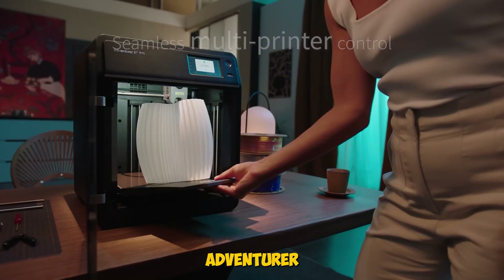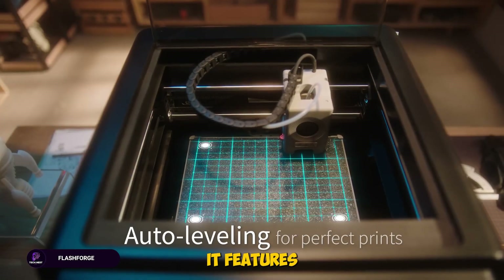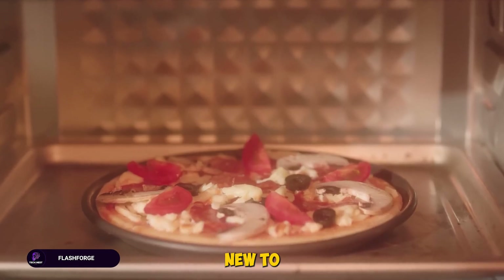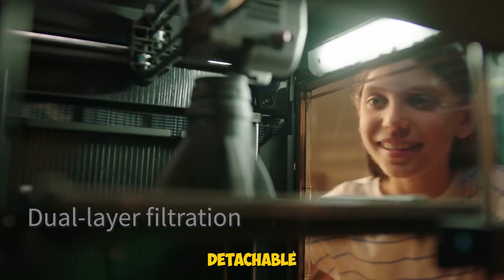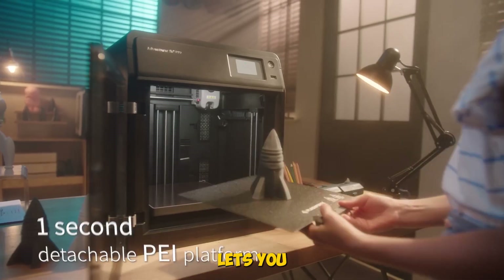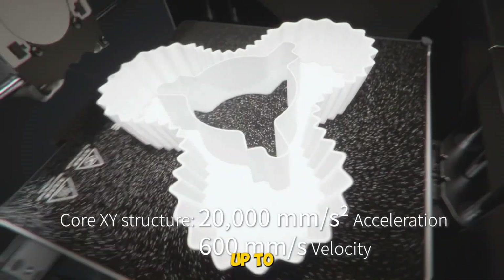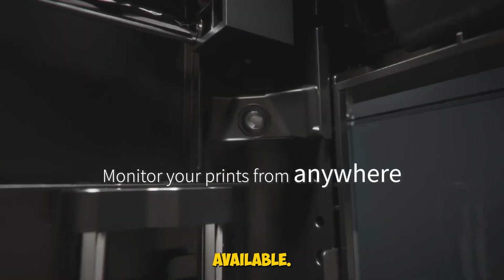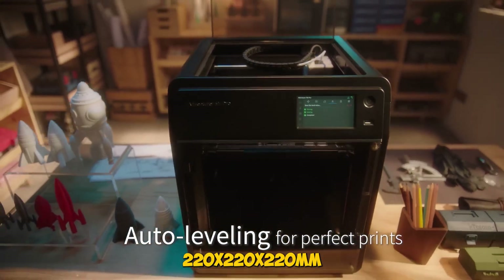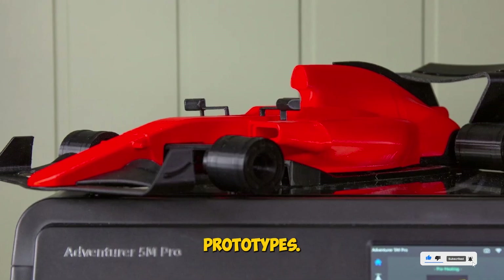First up is the Flashforge Adventurer 5M Pro. This one's a beast for anyone who values speed and simplicity. It features a one-click auto-printing system, so even if you're new to 3D printing, you can get started without headaches. The Core XY all-metal structure ensures stability, while the detachable 280 degrees Celsius nozzle lets you handle almost any filament type with ease. This printer can go up to 600 millimeters per second, making it one of the fastest desktop 3D printers available. The build volume of 220 by 220 by 220 millimeters is perfect for mid-size projects, from custom figurines to functional prototypes.